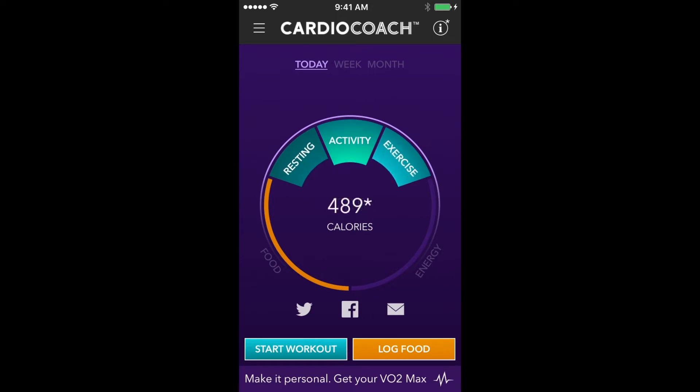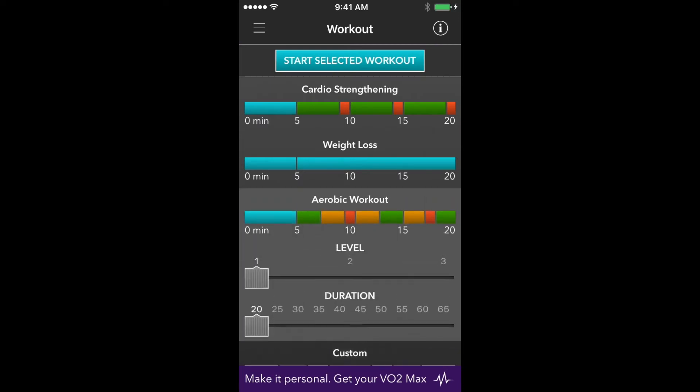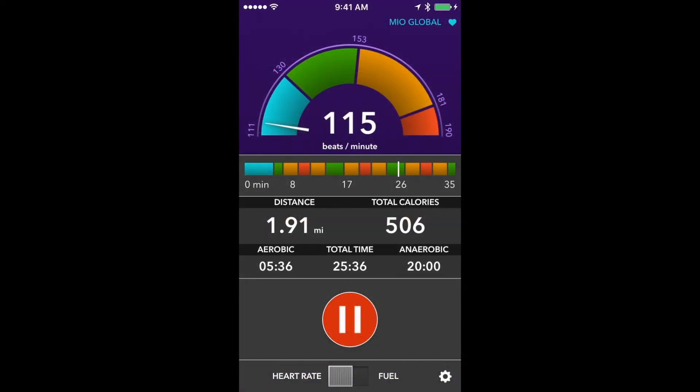The app will also guide you through a workout based on your personal heart rate zones. Simply choose your fitness level and how long you plan to exercise, and Cardio Coach does the rest. A gauge gives you real-time feedback as the app notifies you to stay in the correct zone.